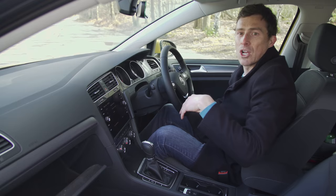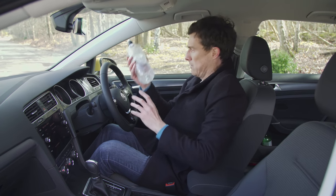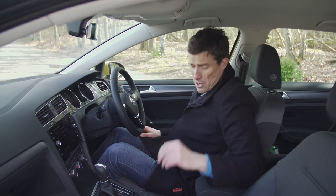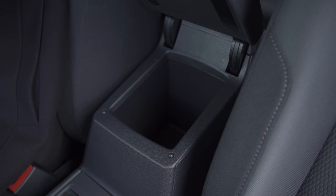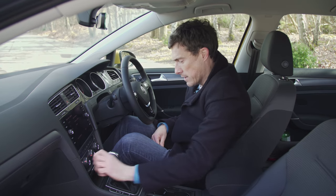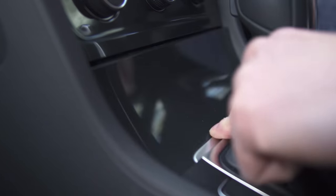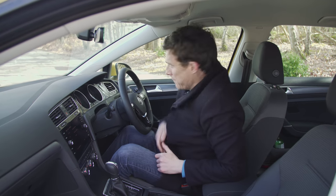Speaking of quality — nice damped glove box, and the glove box itself is quite large. Door bins are absolutely massive. A large bottle of water fits in there no problem at all, and there's some extra space, although not that much. The armrest has a couple of cup holders and another cubby which is ideal for your mobile phone — keep it out of sight while you're driving so you don't get distracted.